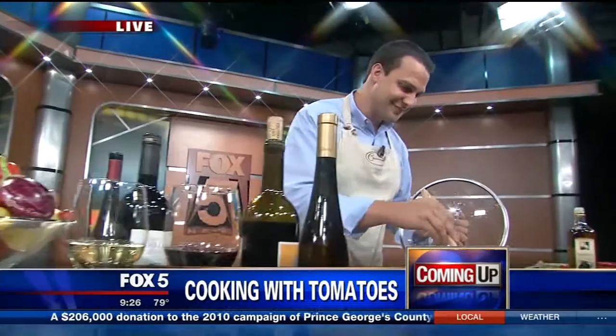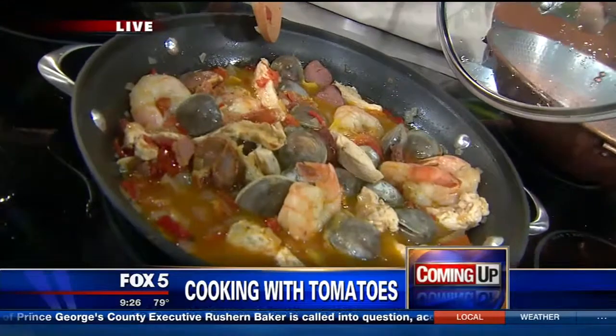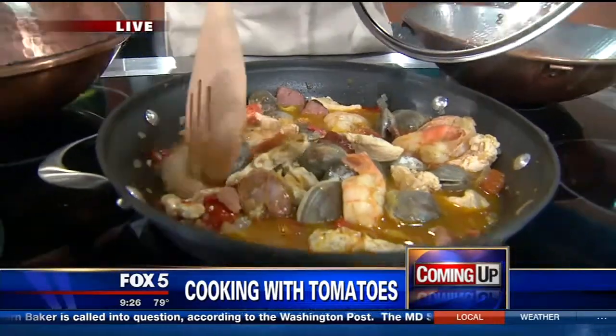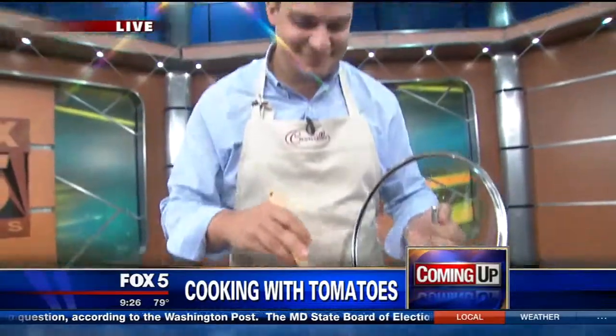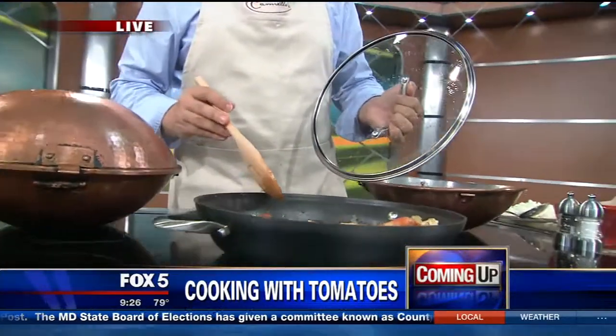It's 9:26 now, it's a Tuesday morning, and still ahead — fresh tomatoes. They're delicious raw. I like them with a little bit of salt, just a little, just like an apple. But cooked in sauce or pan fried, they are delicious. They're also a key ingredient to Carmelo's cataplana. I don't know what that is. A chef from the local restaurant will join us live to share his recipe for the popular dish.